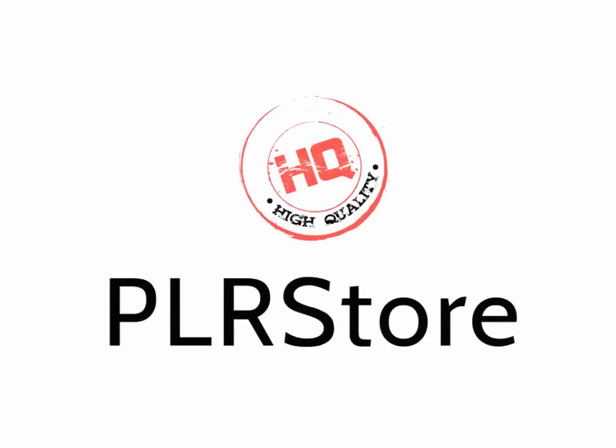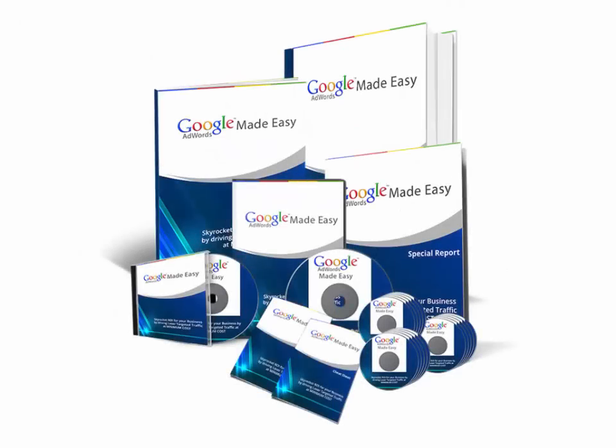That's exactly what this HQPLRstore.com team has done again in launching their latest creation, Google AdWords Biz in a Box Monster PLR. This is something millions of online marketers would kill to get access to, and finally we as marketers can make some crazy money starting today.